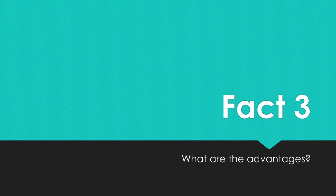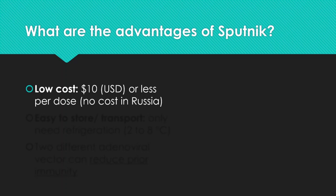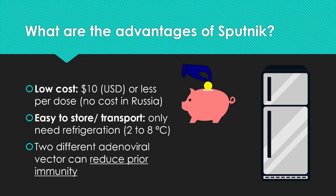What are the advantages of Sputnik V? In terms of pricing and development cost, it is much lower than mRNA vaccines — it costs $10 or less per dose and is free within Russia. It is also very easy to store and transport, requiring only standard refrigeration between 2 to 8 degrees Celsius. Additionally, using two different adenoviral vectors — AD26 and AD5 — to deliver the gene reduces the chances of prior immunity against those vectors.